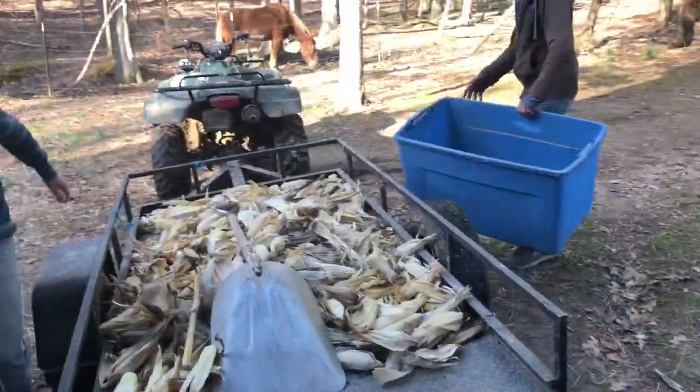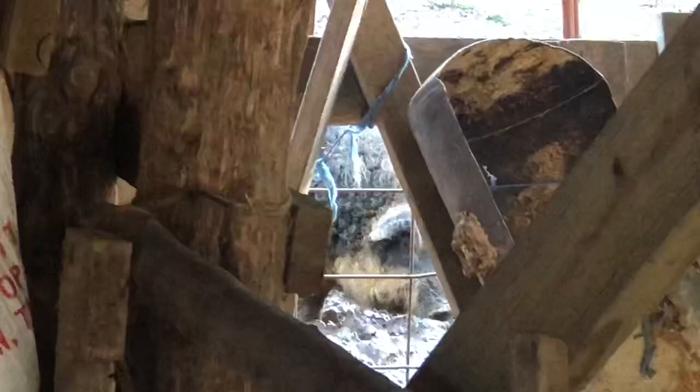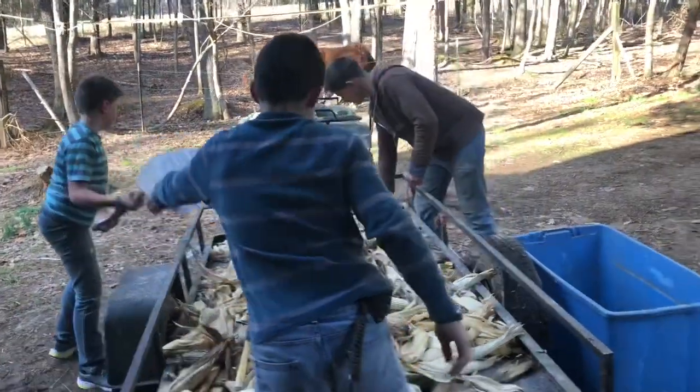We're getting ready to shell us a little corn for these pigs. The pigs are directly behind me on the other side of the barn, right back in there — you can kind of see them. We'll be feeding them in just a second. Time to shuck some corn, boys.